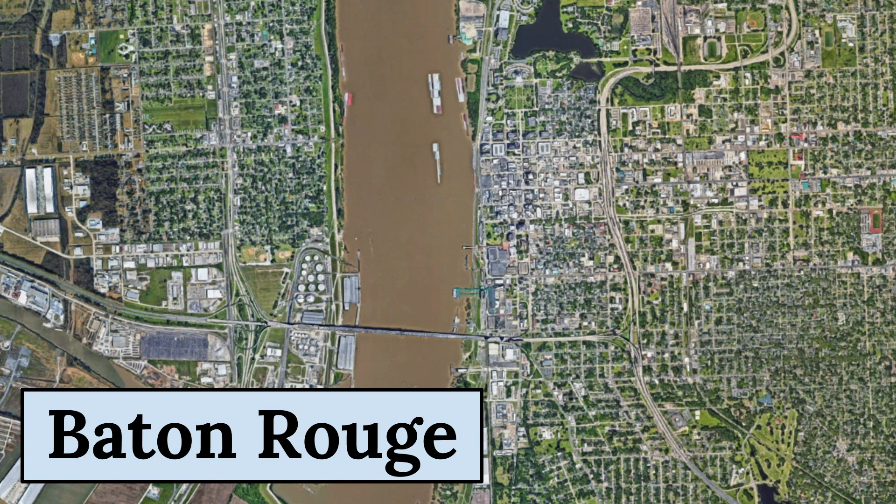Today, Baton Rouge is a vibrant city with a diverse population and a thriving cultural scene. Visitors can explore the city's many museums, galleries, and cultural institutions, or enjoy the local cuisine and music.